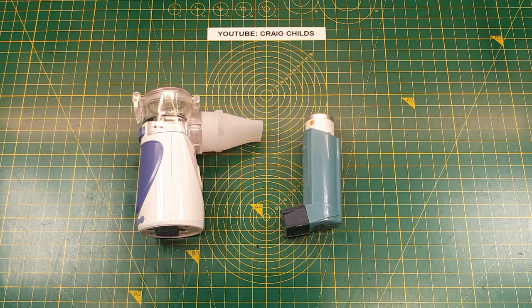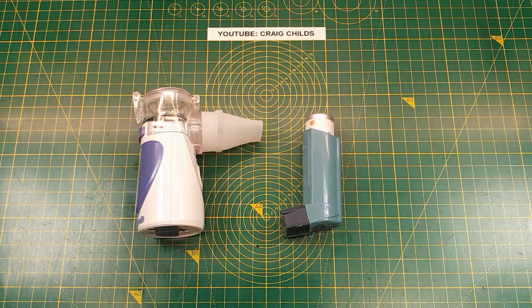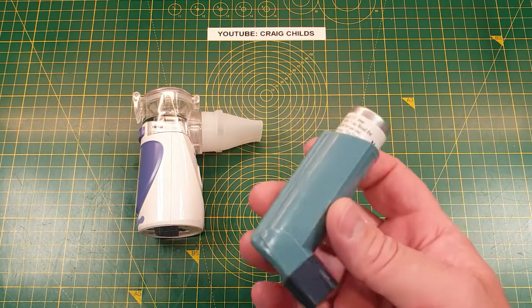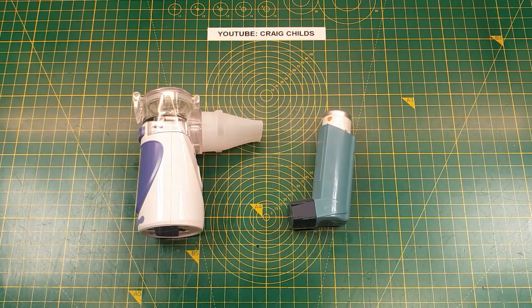Before I contracted COVID I had asthma. Like many people who have asthma, I carry about one of these — it's a reliever inhaler. And that helps me to breathe when I'm struggling. If you've listened to my videos, you might have noticed that quite often my breathing gets quite heavy, especially when I'm recording something on camera. And that's something I can't control. It's just a symptom of having asthma.